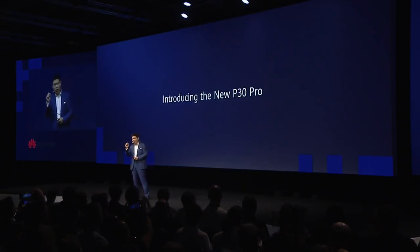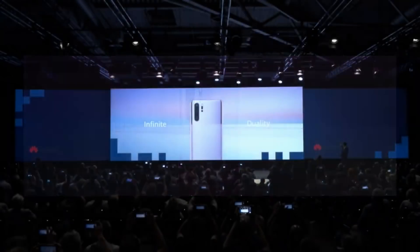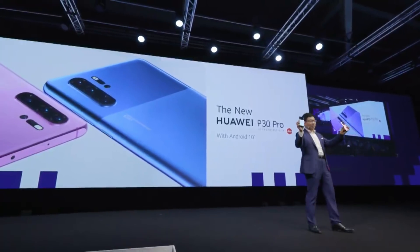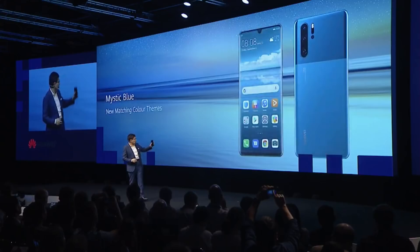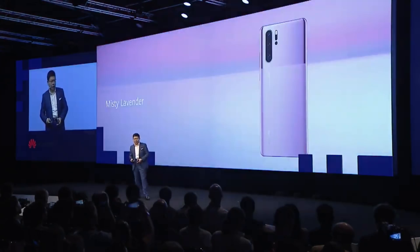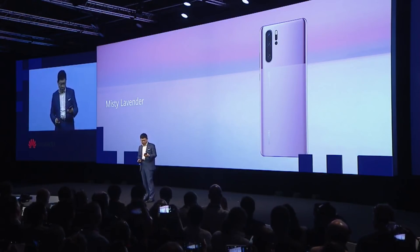Today I want to bring a new P30 Pro. Our design is inspired by nature — the sea, the sky, the infinity duality. This is a very unique design. We also bring themes to match inside and outside. This is the Misty Lavender — a very unique color.